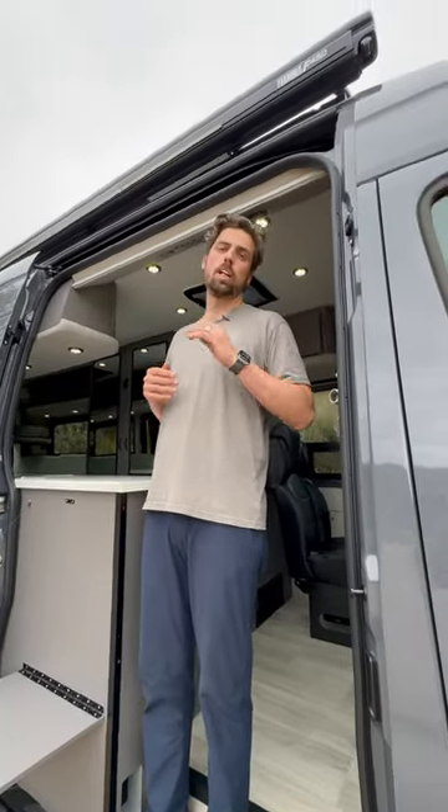What's up y'all? It's Jeremiah with ADS Sprinters. Today we have Stitch. Stitch has a 2023 170 extended 3500 all-wheel drive.